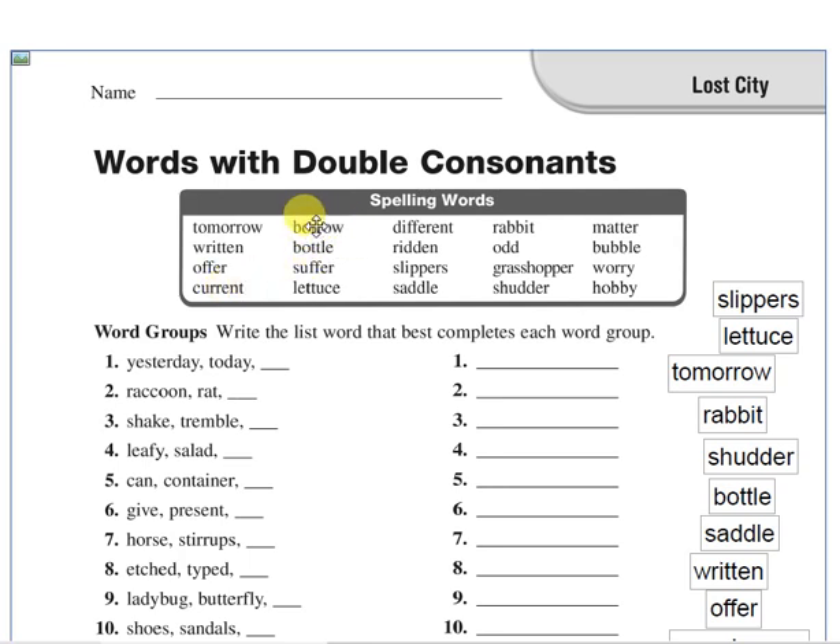Borrow. Borrow means to get something from someone with the intention of giving it back. You can borrow a book from your friend, you can borrow money, you can borrow something. Bottle. Bottle means a container for liquids — we can say bottle of water, bottle of milk.